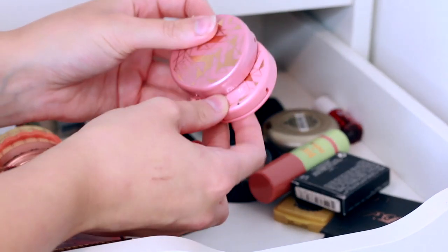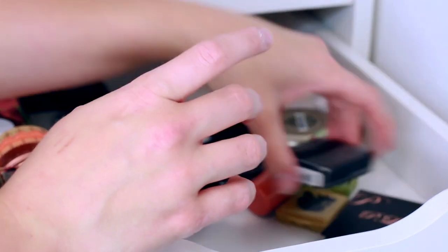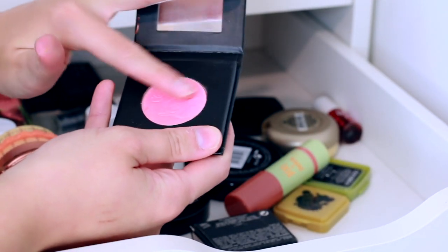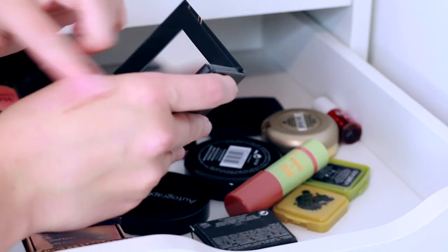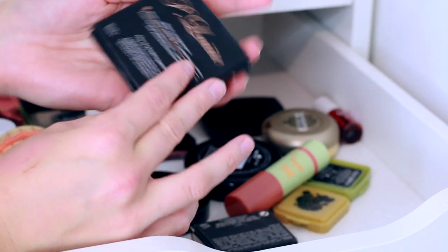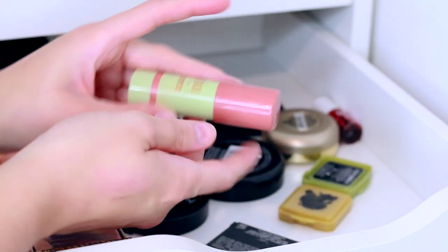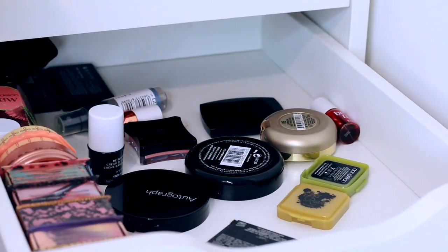I've got some Tarte blushes which I also have in the other compartment — I'm definitely keeping those. There's also a little P.Louise blush that came free with a purchase. This is the Glow For My Baby blusher, so I'm going to keep that for now. And I have my Pixie by Petra Multibeme and Baby Petal, which I love, so I'm keeping that too.